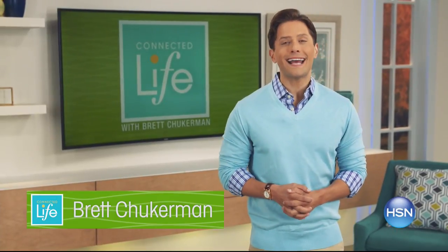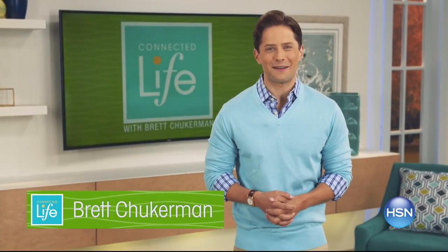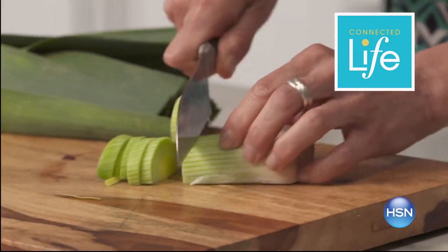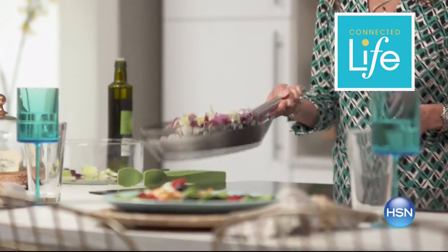Join me, Brett Chuckerman, for Connected Life, Wednesday at 7 p.m. This week, learn to nourish your body with innovative kitchen tools and foods. Make healthy cooking easy so you can live your best life.